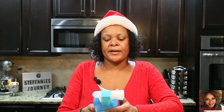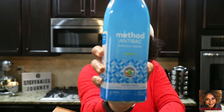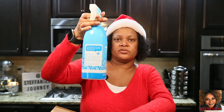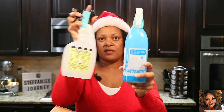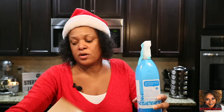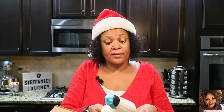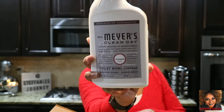I also got another one of the Method antibacterial bathroom cleaner in spearmint — I like this one too. Oh, it's dripping, but I think it's just because I turned it sideways. I've used this before and I like it, so I got more. I want to put them in my other bathrooms so I don't have to carry them from bathroom to bathroom when I'm cleaning.